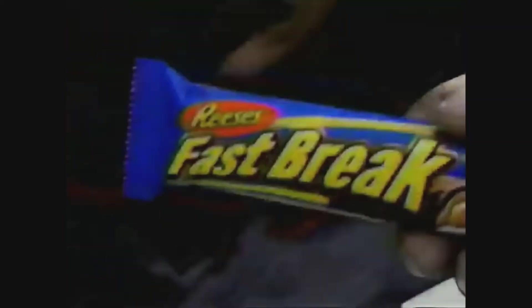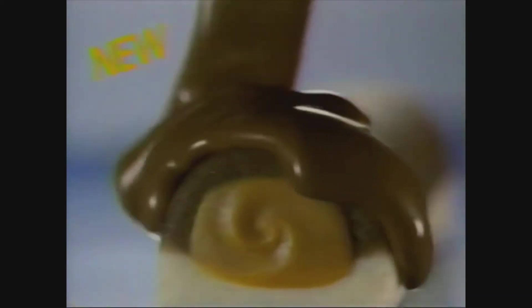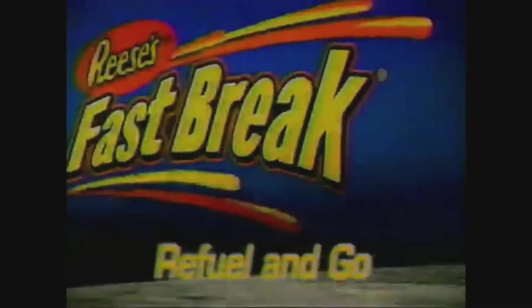Need to refuel? Try a new Reese's Fast Break. Milk chocolate, soft nougats, Reese's peanut butter. New Reese's Fast Break — refuel and go.